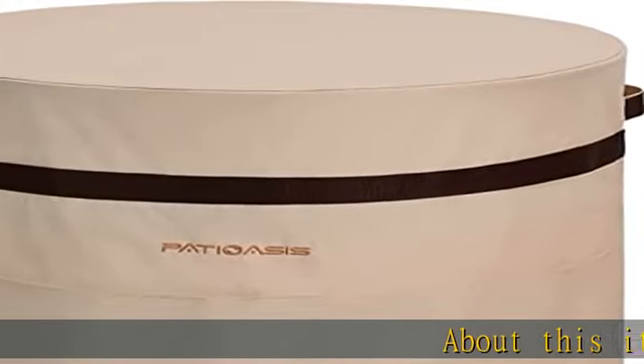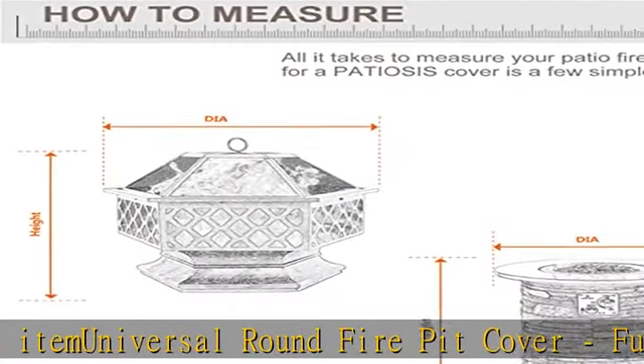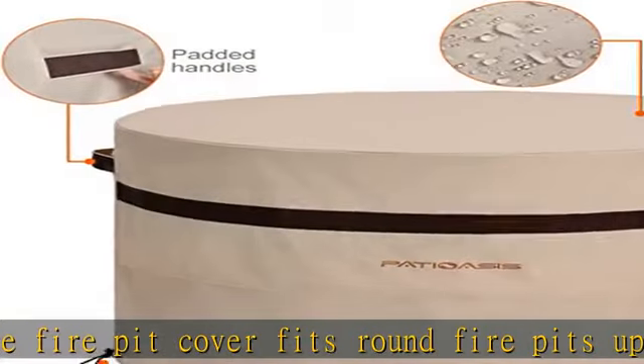Universal round fire pit cover — full coverage fire pit cover fits round fire pits up to 36 inches in diameter. Cover is 24 inches high. Also fits 32, 33, 34, and 35 inch fire pits. Round, waterproof.